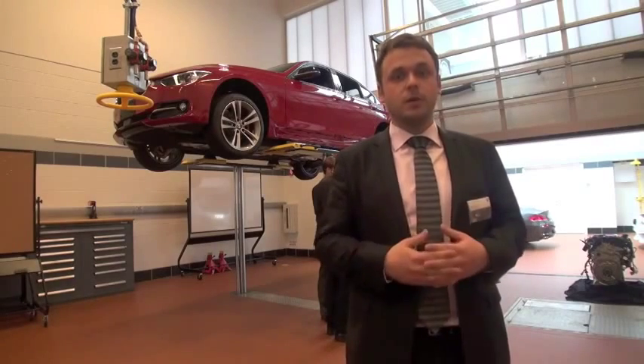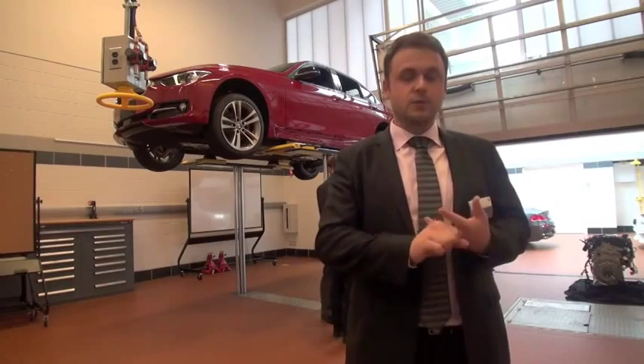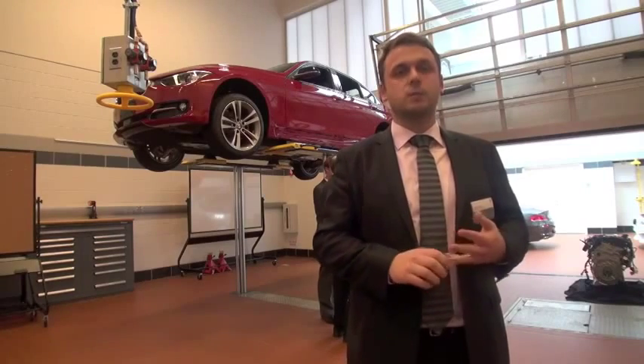As of July 2013, we will be offering three variants: the 328d rear-wheel drive sedan, the 328d xDrive sedan, and the 328d xDrive station wagon, or sports wagon.